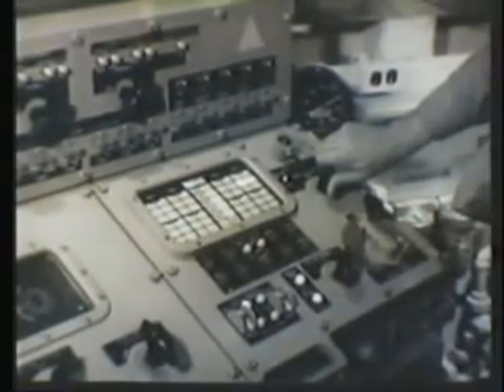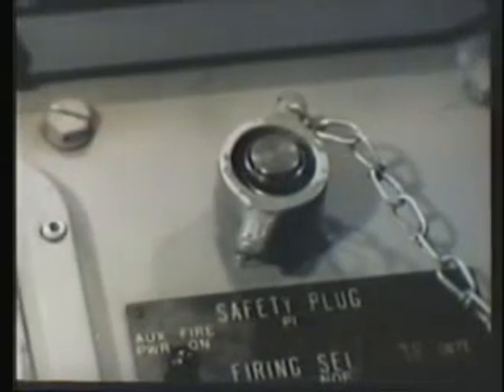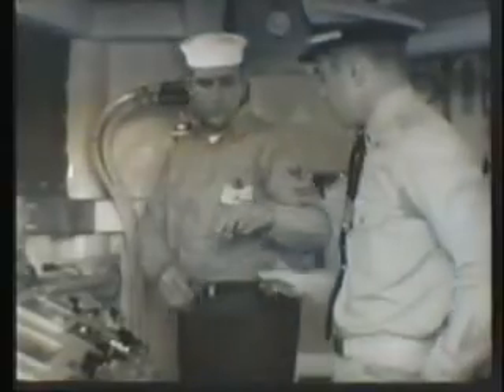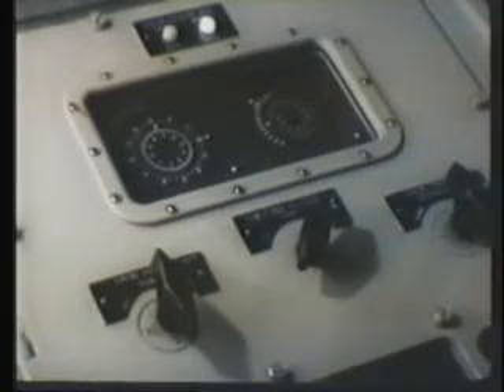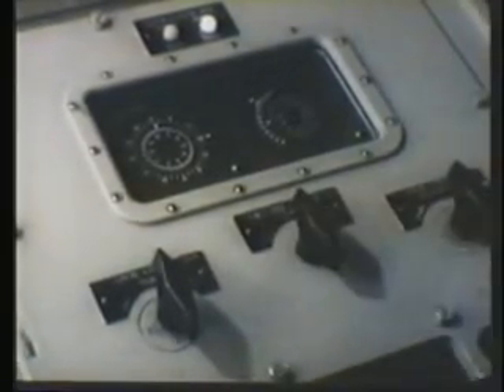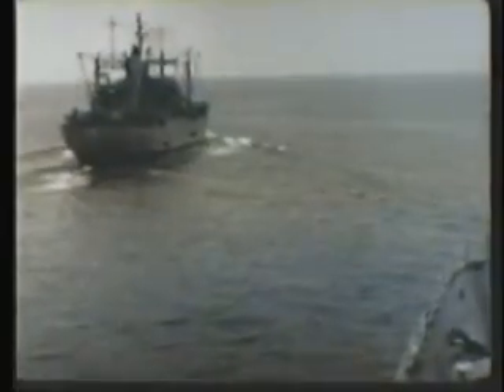A safety precaution unique to the ASROC system: the safety plug should always be in possession of the officer in charge of missile loading to prevent accidental firing while the operation is in progress. Another precaution — the power drive selector must be left in local position to ensure that signals from the attack console will not move the launcher during loading. Whether loading in port or at sea, the safety precautions must be strictly adhered to.